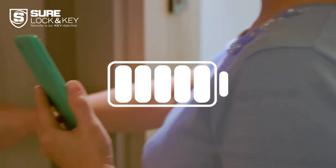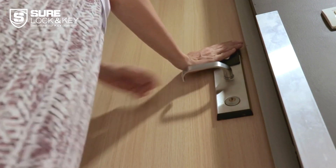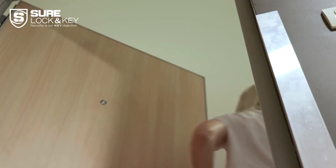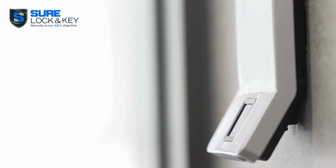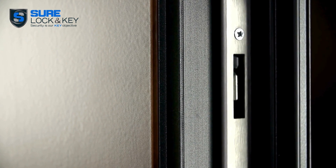Battery life matters. Opt for a smart lock with a long-lasting battery and low battery alerts. Nobody wants to be unexpectedly locked out due to a dead battery.